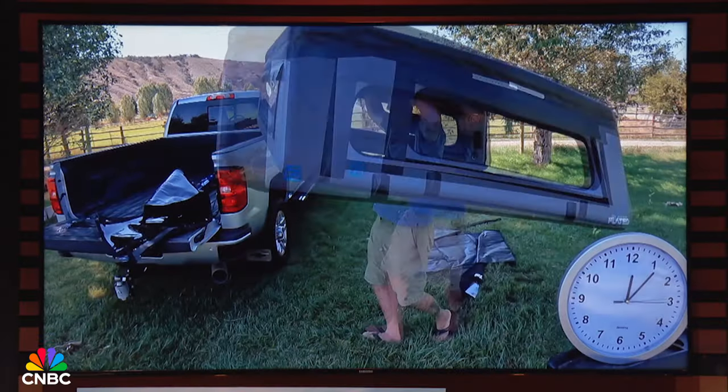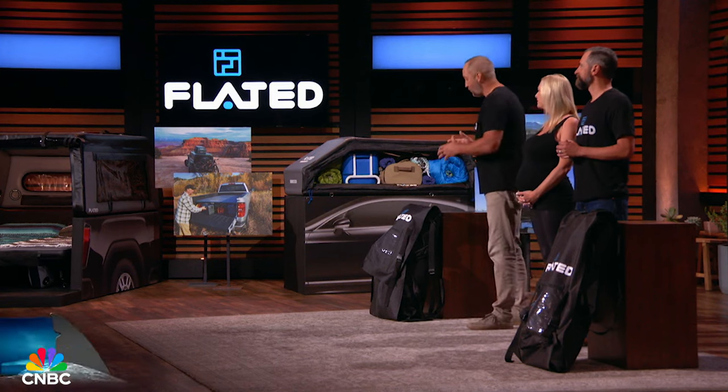And best of all, they're super easy to install even by yourself. We at Flated are pioneering new ways that this material can be used, and we want you to be a member of our team. So, Sharks, who's ready to get Flated?